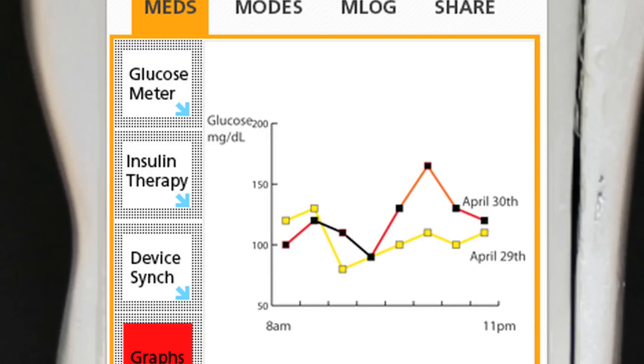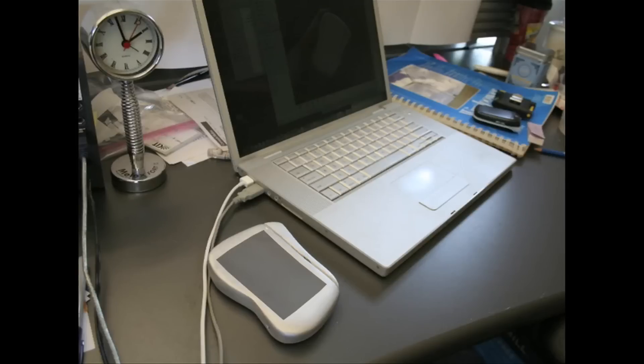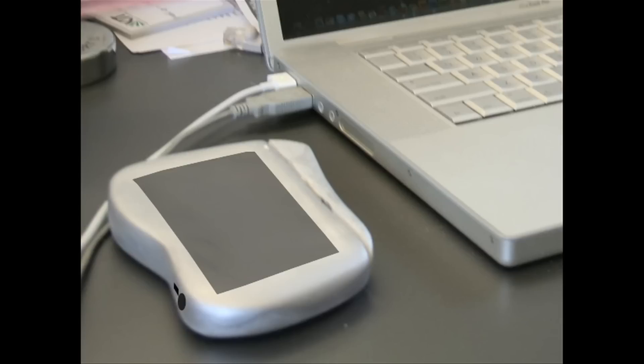You can send your information on to insurance companies, doctors, or school nurses. Type-Me connects to your laptop and it can send text messages too.